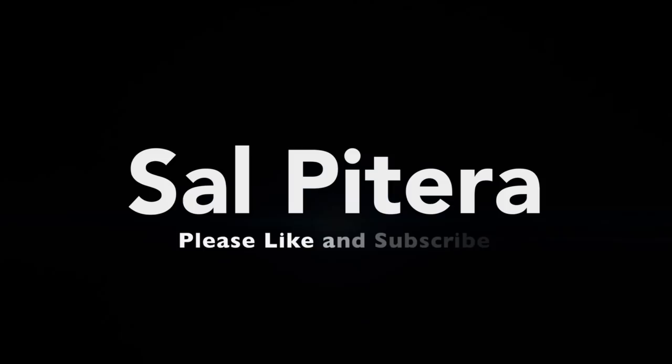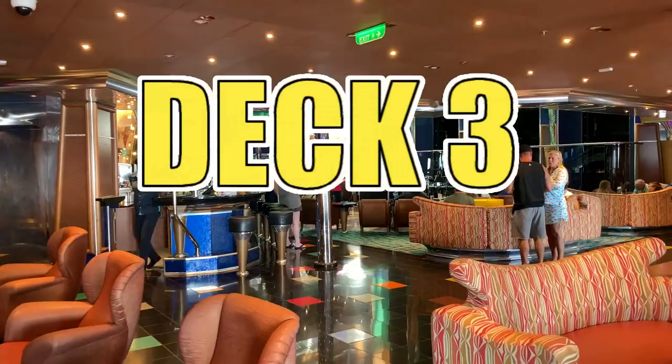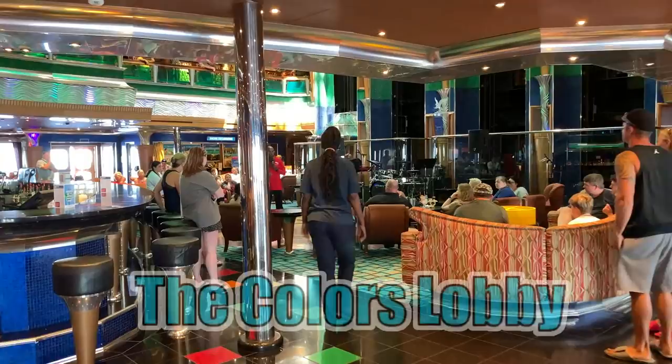Good morning everybody and welcome back to the Sal Patera Channel. Today we're going to be taking a tour of the Carnival Glory. When you first enter the ship on embarkation day, you're going to come across the Grand Atrium.